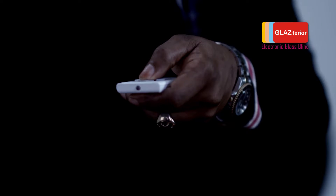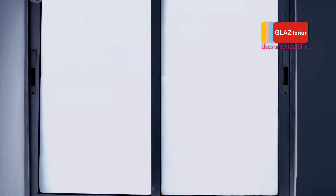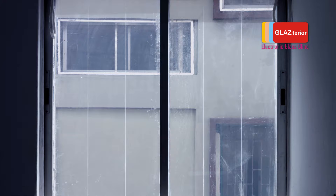Now you watch. Surprise! While on my right, I have two leaf windows with a six-striped electronic glass blind. Watch again. Voila! Wow!